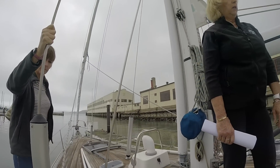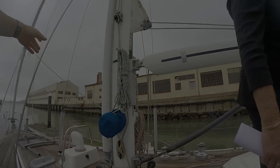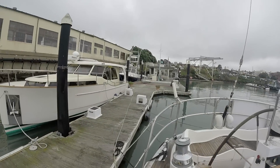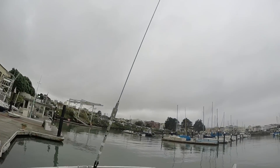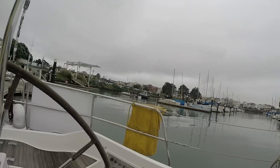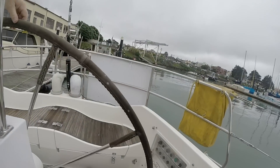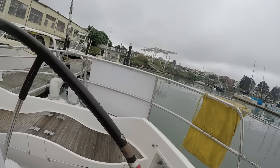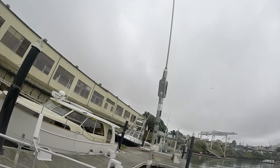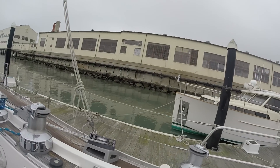Has it seen leaks? Has it been drippy down below? Yeah, let's go look. And of course having the two companionways — when we talk about offshore sailing — is just so ideal. To not have to step over the bridge deck to go forward, just coming straight up through the center companionway. And vice versa, if you've got to get to the helm, you're just going through the aft cabin. That is a really nice feature.